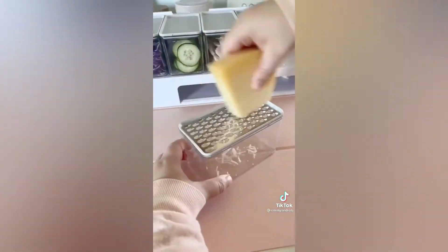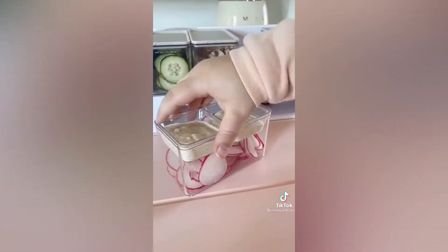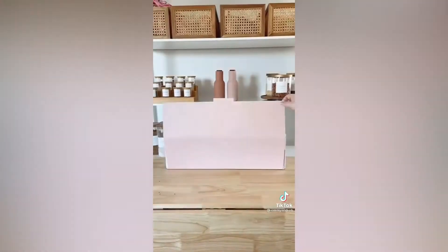I personally use the slicer and grater the most and I love the measurements on the side. The cover acts as a cutting board and I love that it has a built-in trash you can pull out. There are honestly so many cool features and it makes it really convenient throughout the week. When you're done prepping you can just fold it up and store it in your fridge.